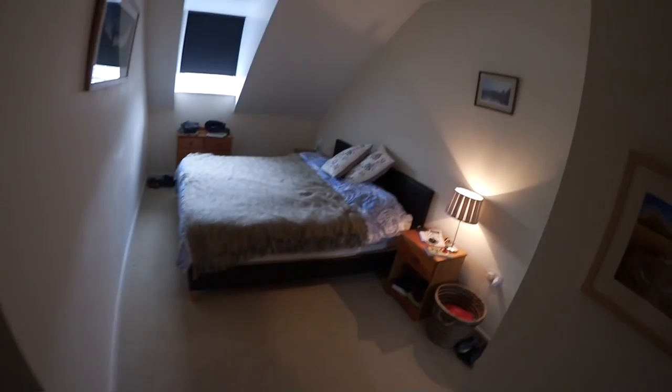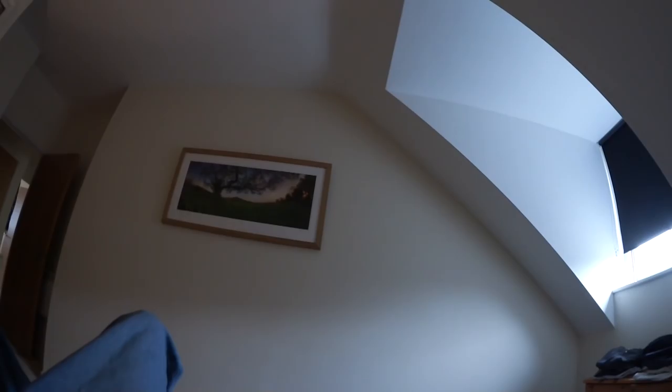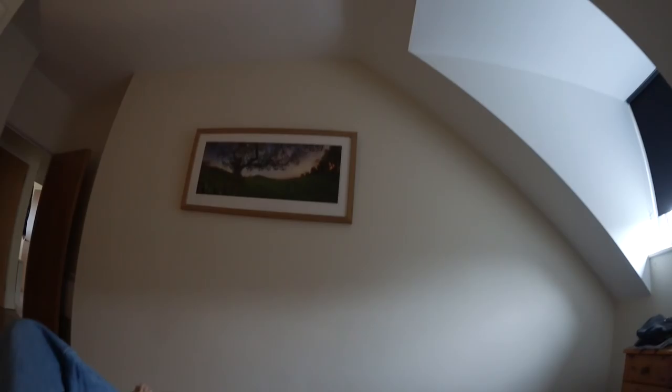This is the bedroom. Last time you saw this I think I was just putting the bed together, so it would have been totally empty. I invested in this huge bed — it's a super king bed. It's got an amazing Hypnea mattress, latex and springs. It's really, really comfortable — best investment I ever made. I bought it on Amazon and it was reduced.